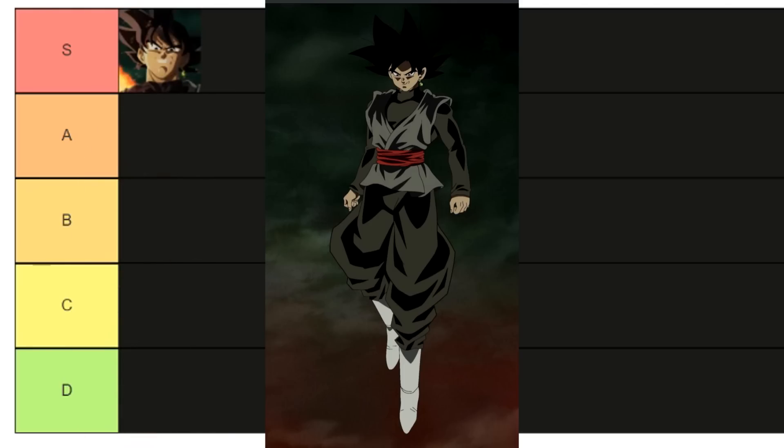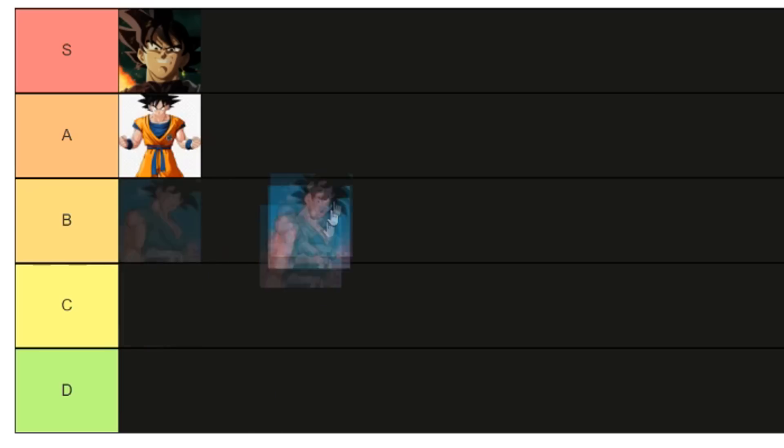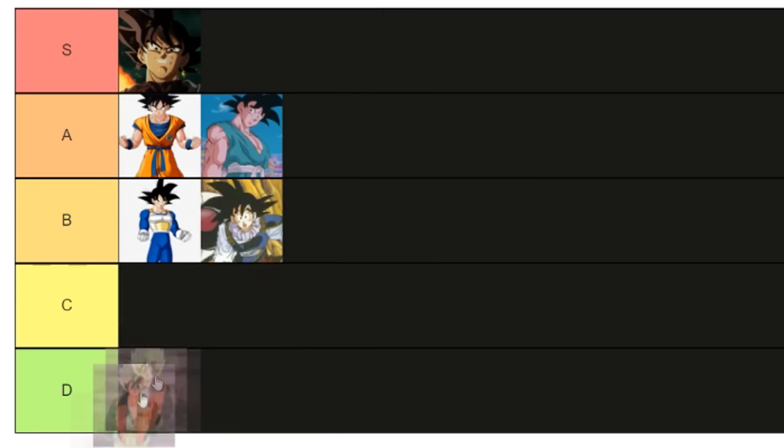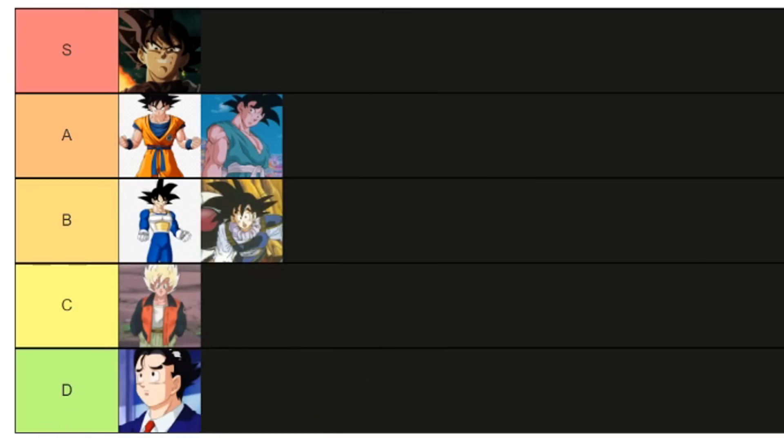Goku's best drip — and I've recently come to this conclusion — is anything black. It's then a tie between the orange and blue gi. Then you've got the rest, like the Saiyan armor and the Yardrat clothes. Even that one time in Super when Goku had his hair slicked back and he was in a suit, you'd put that around that level as well. You'd even want to put the pre-sale games outfit down there, but that's about as far as it goes for Goku.